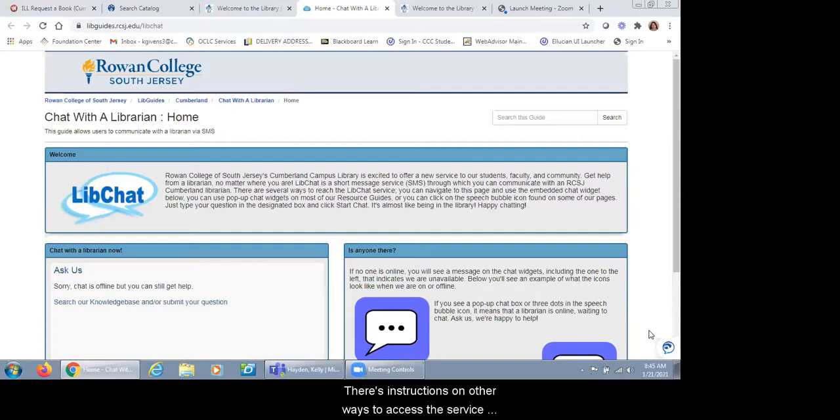On this page there are instructions on other ways to access the service throughout the website. The pop-up widget will not go away, so if you have a question after browsing the page you can still click on the widget and initiate a chat. There are three dots in the bubble if someone's logged in, and if there are no dots, no one's currently logged in. So if you log in at three in the morning you might find the bubble empty. The chat service can also be accessed through a Blackboard course shell — it's an embedded widget so students can ask questions directly from their course.